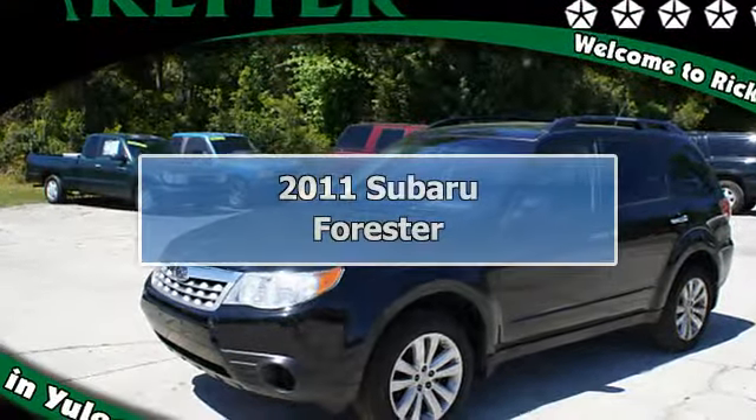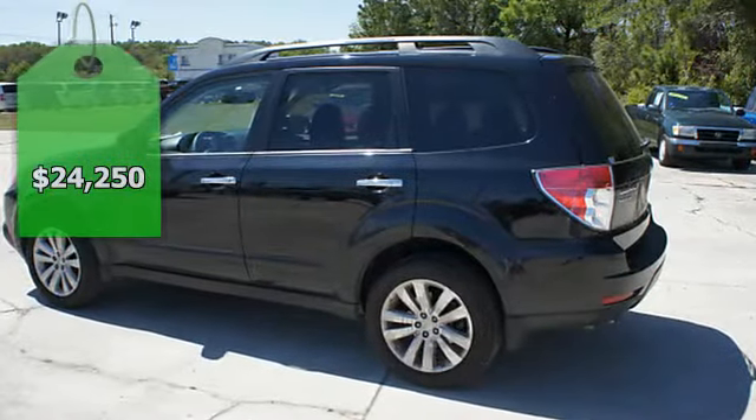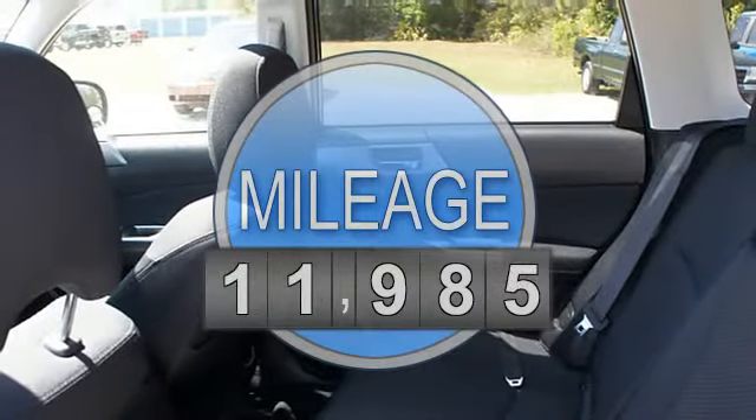2011 Subaru Forester Crossover All-Wheel Drive. This vehicle features the following equipment: Automatic, 4-wheel drive, AWD, air conditioning, vanity mirrors.